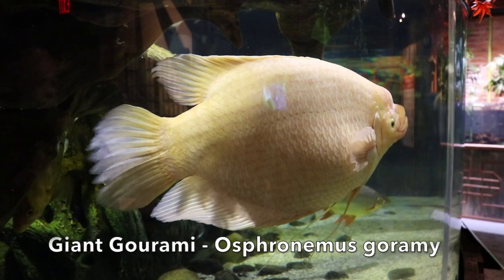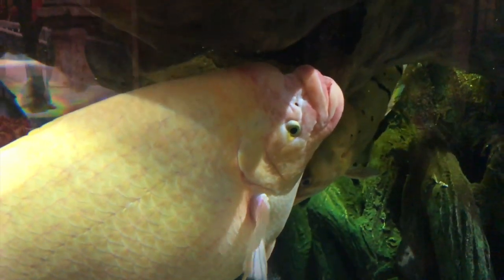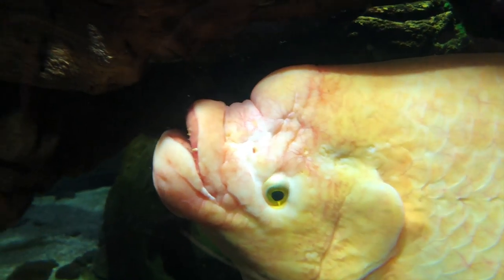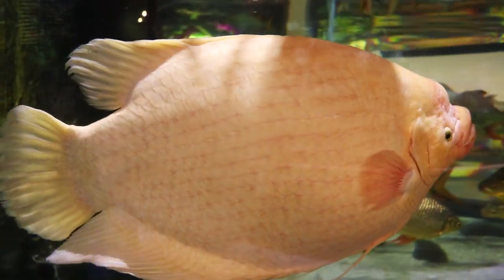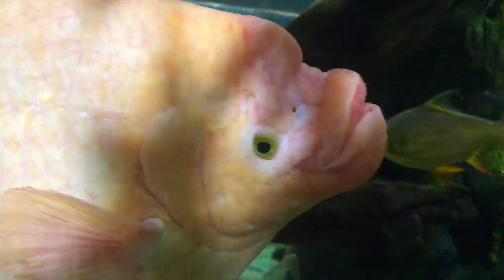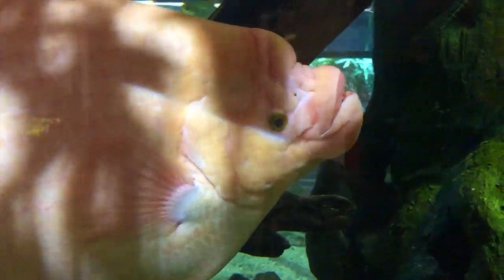Here there was a giant gourami, and this fish was huge. We have an 18-inch tilapia in our fish room, and this fish dwarfed that by a large margin. Most sources will tell you they can get up to 24 to 28 inches, and this fish was every bit that size. Very thick-bodied fish — needs a massive aquarium. This is something you may find in a pet store for sale.